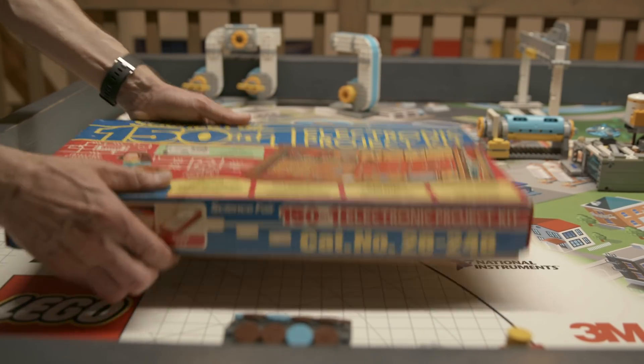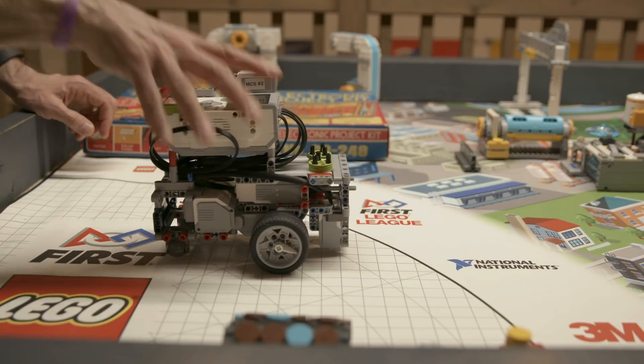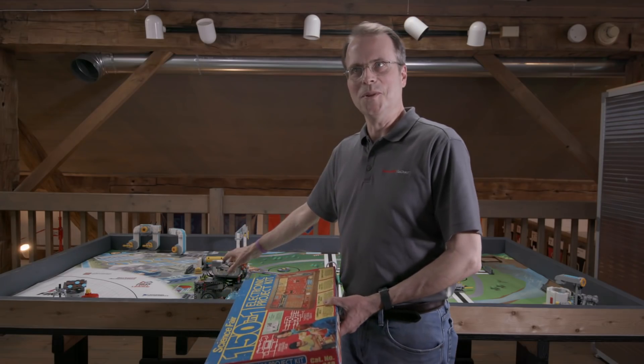This is what I played with when I was in the sixth grade. Contrast that to what they're playing with today — the brain on this robot is more powerful than anything I had to play with even when I was in college. And for them, it's a toy.